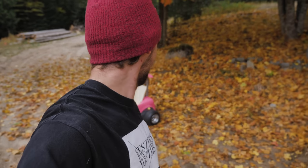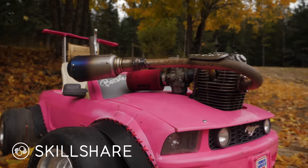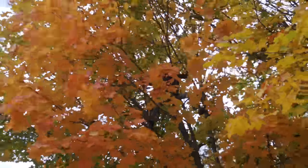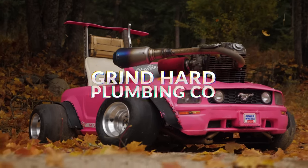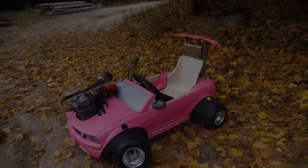Grind hard crew, today we're gonna talk about everything we bought for the Barbie car, total it all up so you guys know exactly how much we spent — and honestly we're pretty curious what we spent too. This episode is brought to you by Skillshare, home to thousands of classes that teach you a new life skill. The first 500 of you that sign up using the link in the description will receive two months of premium free.